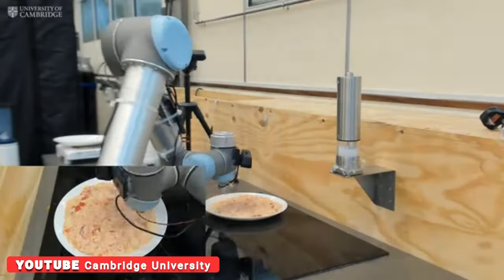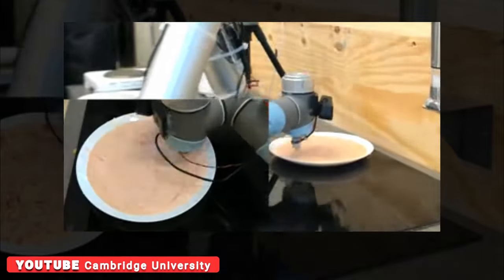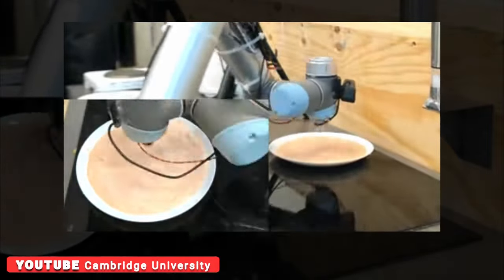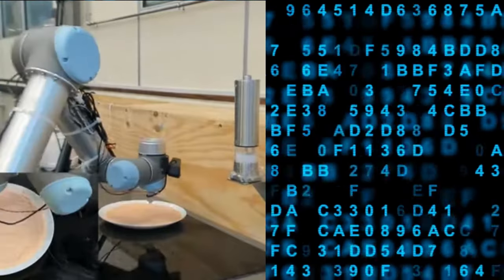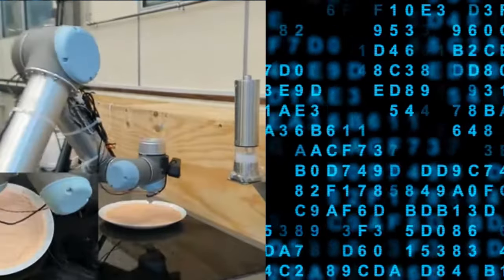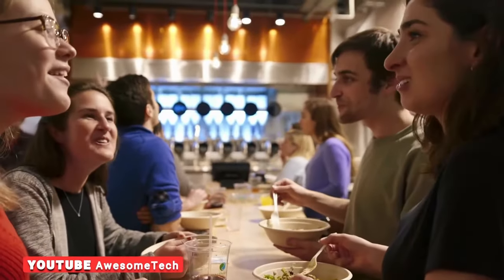A robot chef designed by researchers at Cambridge University has been trained to taste a dish's saltiness and the myriad of ingredients at different stages of chewing, a process imitating that of humans. It's a step above current electronic testing that only provides a snapshot of a food's saltiness. Replicating the human process, researchers say, should result in a tastier end product.